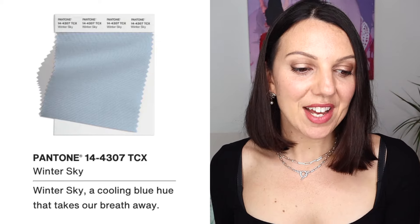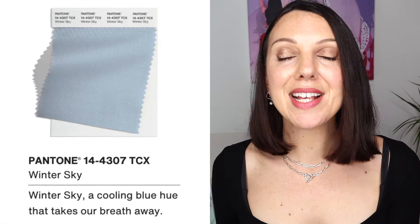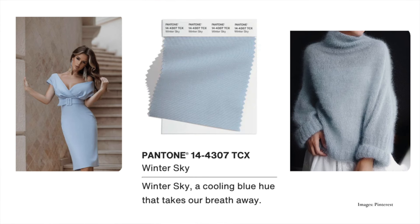Next up is another one for summer: Winter Sky — a cooling blue hue that takes our breath away. This is definitely a softer, lighter kind of blue; it's kind of an icy blue. So I would say this is good for a light summer — it's very gentle and on the cool side. A light summer is going to work really well in this colour.